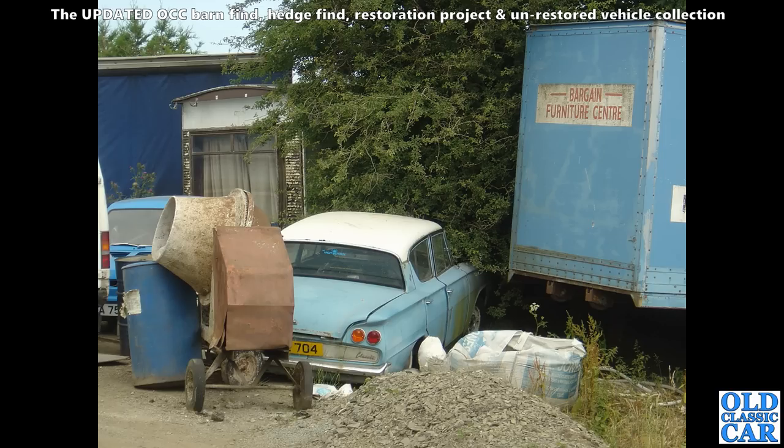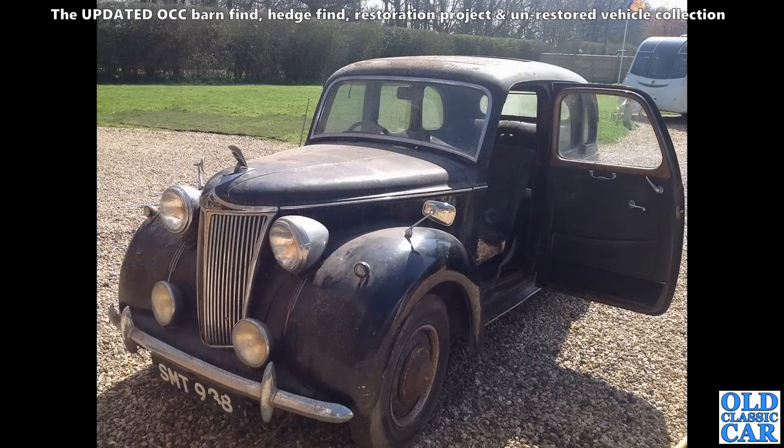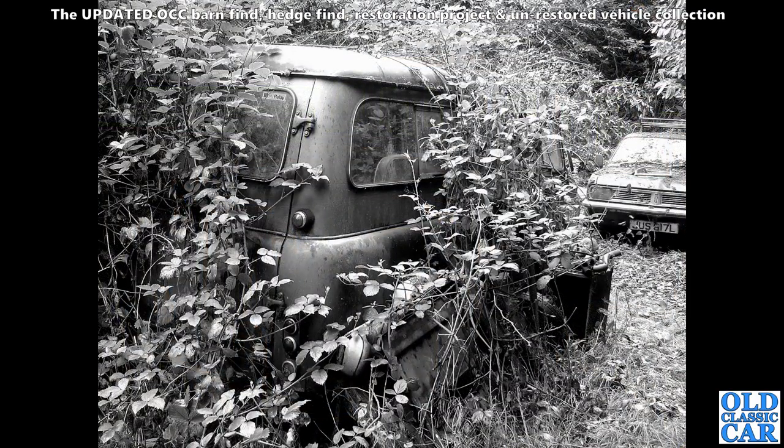There was a Lanchester LD10 in the previous collection in Part 1, and here in Part 2 we've got another one — this one's in slightly better condition. A bit dusty, hasn't been on the road for quite a long time, but looks like quite a sound car. Nice interior. Lovely little cars — I really do rate these a lot.